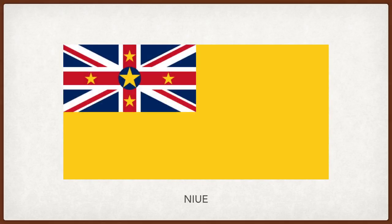Niue. The union flag on the top left corner represents the protection of the United Kingdom after petition from the kings and chiefs of the island. The four stars on the arms of the cross represent the Southern Cross, a symbol of New Zealand, which took over the administration of the island. The blue disc in the middle with the big yellow star represents the island itself, surrounded by the sea, and the yellow represents the bright sunshine and the warm feelings of the people of the island towards New Zealand.